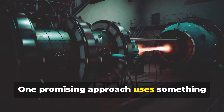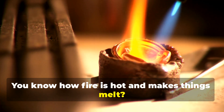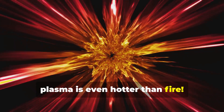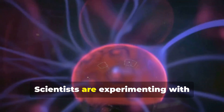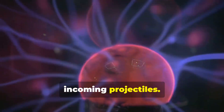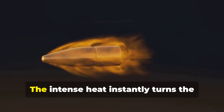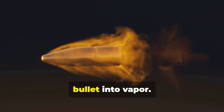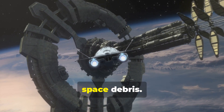One promising approach uses something called plasma. You know how fire is hot and makes things melt? Well, plasma is even hotter than fire. It's like a superheated gas where atoms are stripped of their electrons. Scientists are experimenting with creating walls of plasma that can vaporize incoming projectiles. Imagine a bullet hitting this plasma shield — the intense heat instantly turns the bullet into vapor. These plasma shields could be especially useful for protecting spacecraft from space debris.